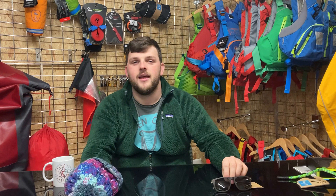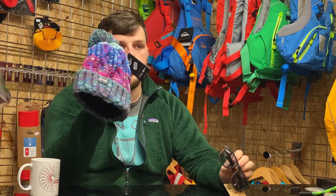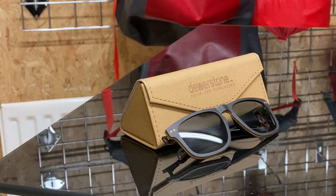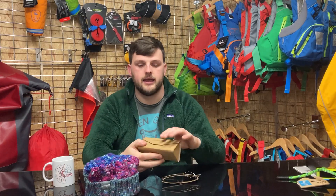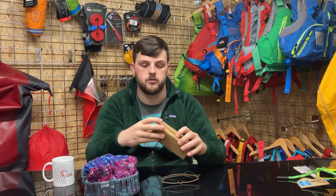Last but not least, a few items from our good friends over at Dewarstone. Their first one is their woolly bobble beanie, available in a nice few color options. Following on, they have their bamboo polarized sunglasses, also available in a few color options. With the polarized sunglasses comes a nice case and a pouch for the glasses themselves, should you want to take them on the road with you.